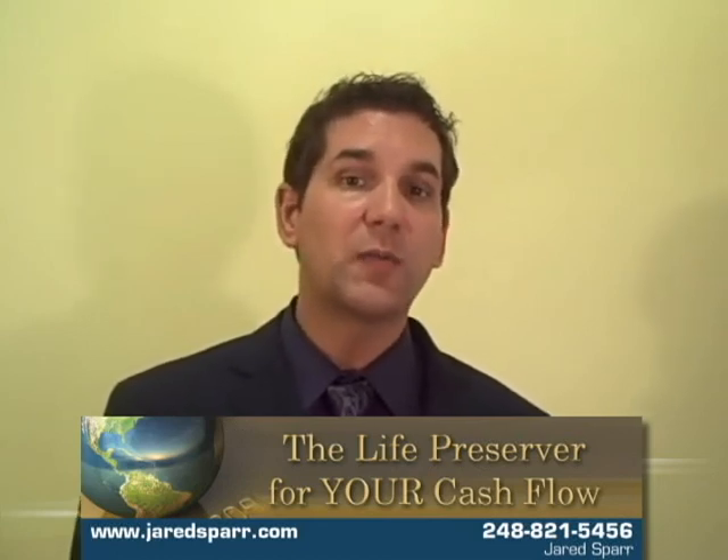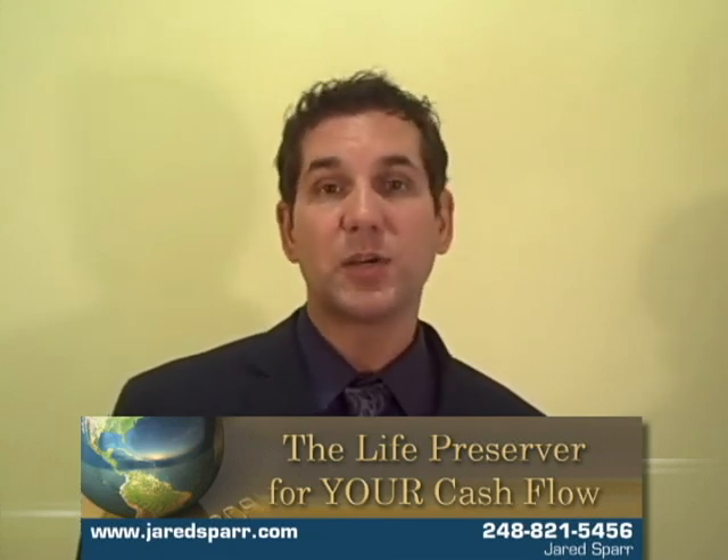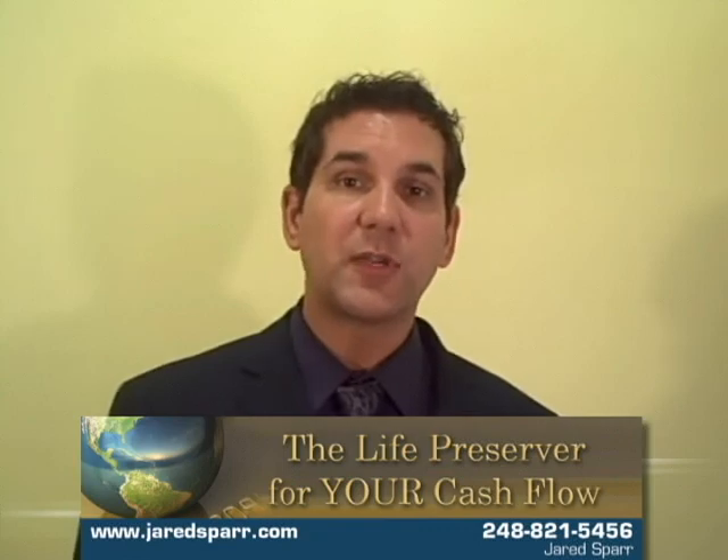For more information on how this would work for your business and specific ideas on how you can lower your rates, please give me a call. My name is Jared Sparr and I'm a life preserver for your cash flow. Thank you.